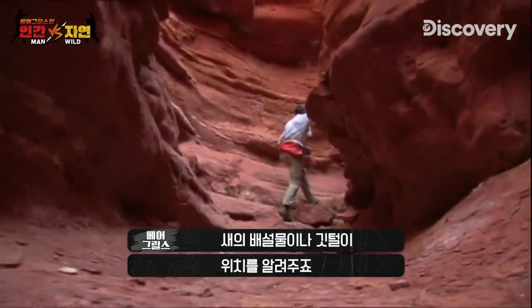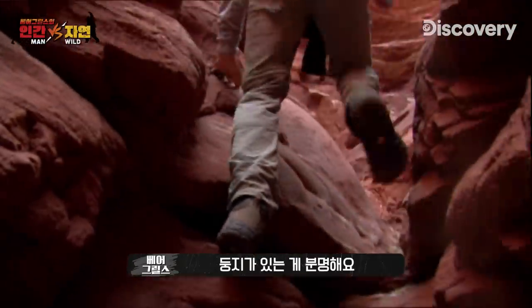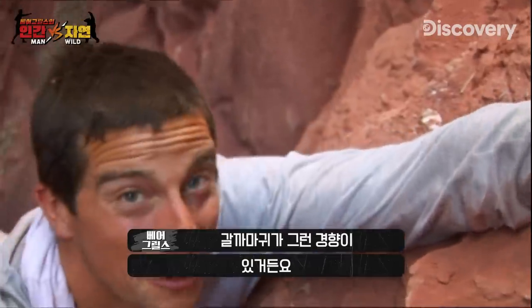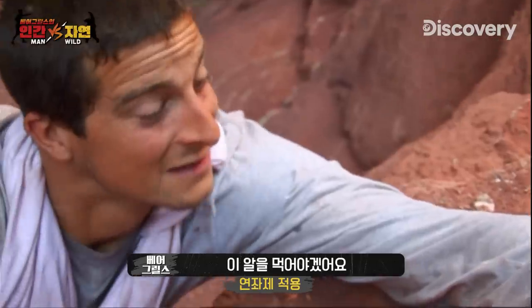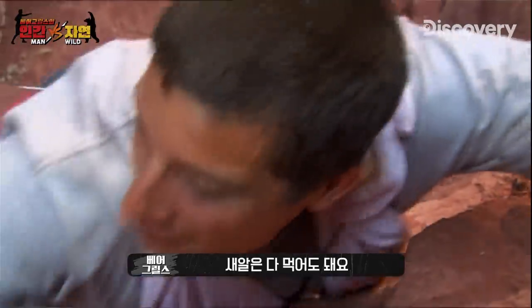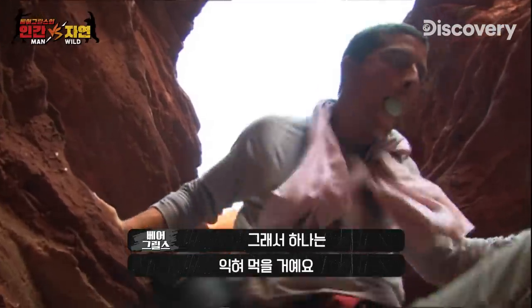Bird droppings or feathers will give away their location. There's a broken eggshell here, which means there's definitely a nest somewhere up here. It looks like a chucker's nest, but these eggs are bigger — more like raven eggs. Ravens will drive a little bird away from its nest and lay their own eggs in it. All bird eggs are edible; even the shell is a good source of calcium. I'm so hungry I can't help but eat one raw, but there is a risk of catching salmonella, so I'm going to try and cook the other one.